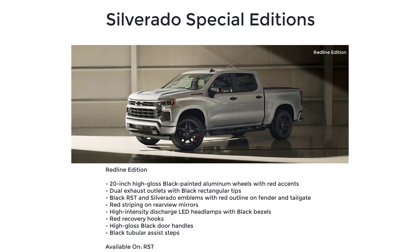The Redline Edition also features black RST and Silverado emblems with red outline on fender and tailgate, red striping on rearview mirrors, high-intensity discharge LED headlamps with black bezels, red recovery hooks, high-gloss black door handles, and black tubular assist steps.